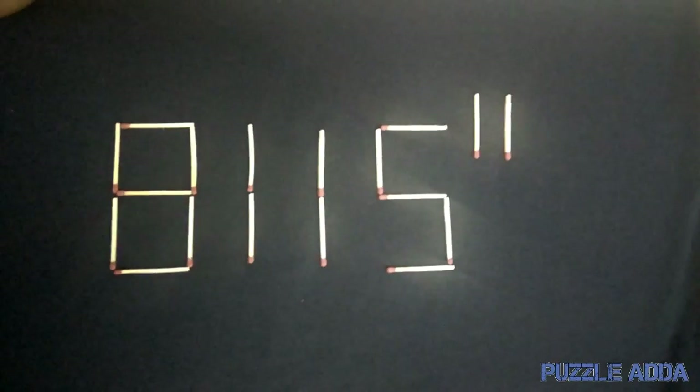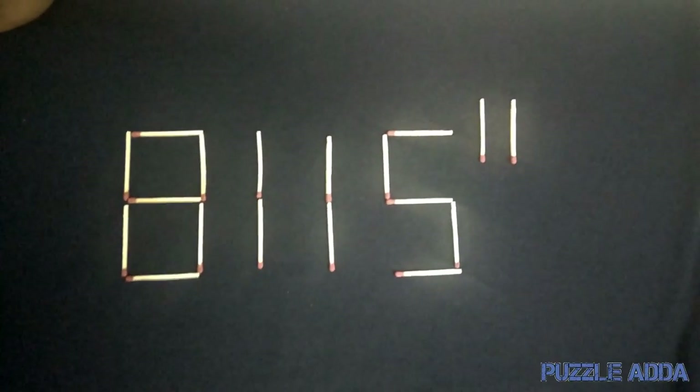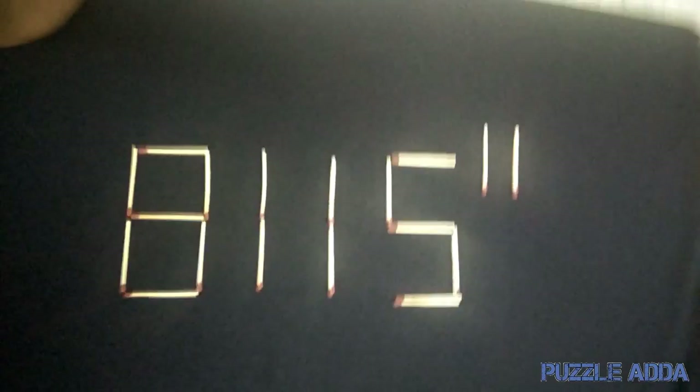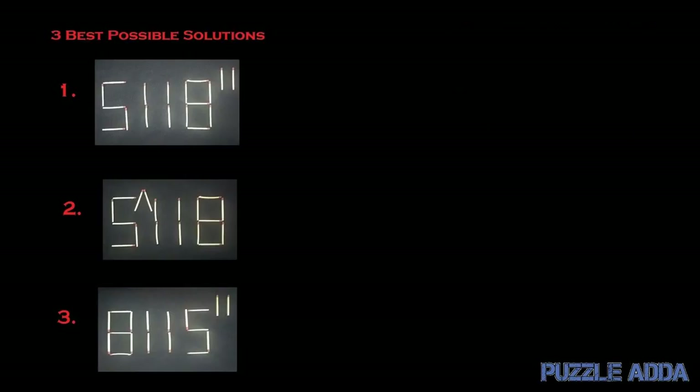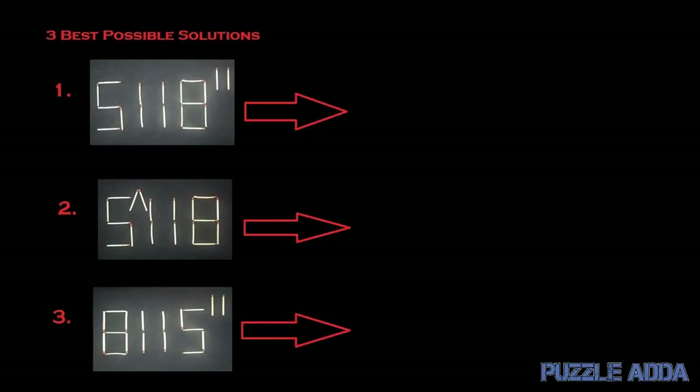Now I will tell you which of these three is the best solution of the 508 matchstick puzzle. I have provided the three best solutions. Now let me show the scientific notation of all three solutions to determine the winner.